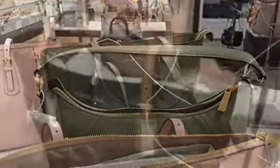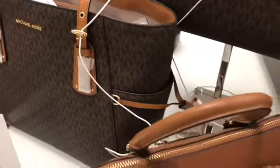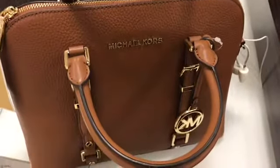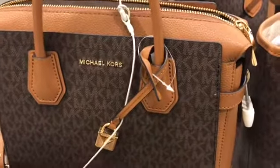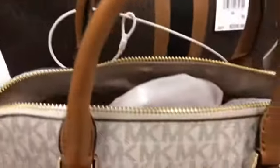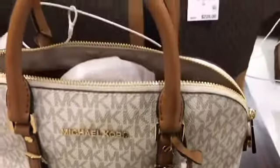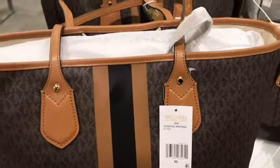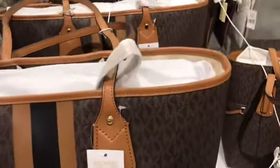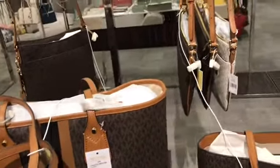I don't like the ones that have prints all over it. I like to carry a plain bag. I don't like the one that has the MK designs all over it. Oh, that is a nice white — that is a beautiful white. The brown and the black is beautiful as well. Those are nice colors.